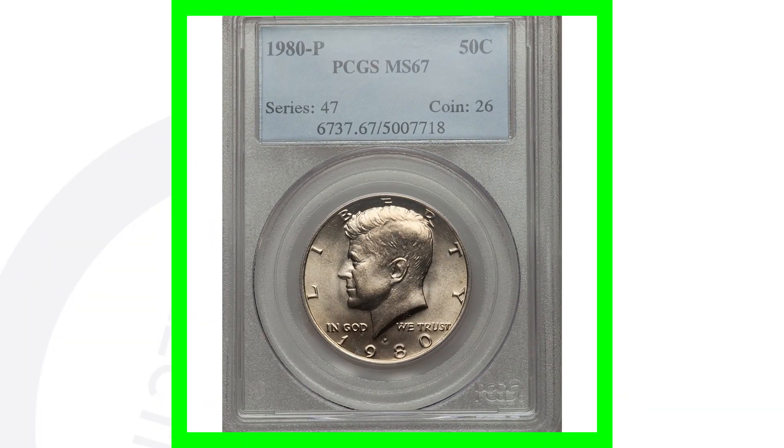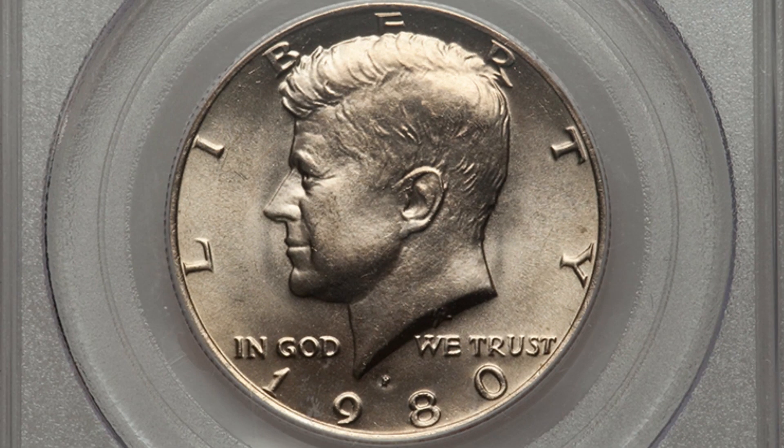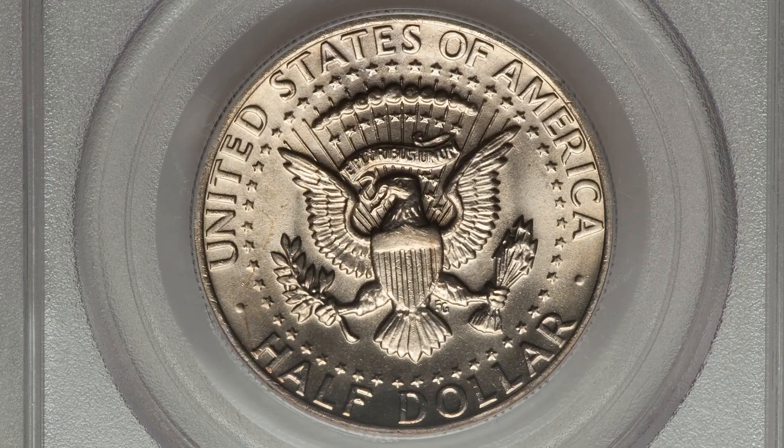If you find a 1980 Kennedy half dollar in a coin roll from the bank and they're all circulated and scratched up, it's only really going to be worth its face value of 50 cents. You want to look for the errors, and of course the high grades are always going to sell for a lot of money as well. Speaking of high grade, here's another 1980 — this is the P mint mark — and it has a high grade of mint state 67 by PCGS. Because of that high grade, this half dollar sold for over $125.